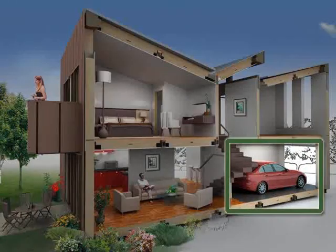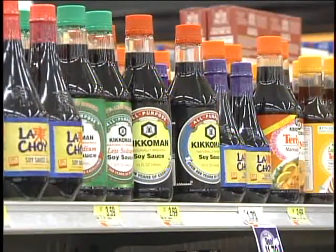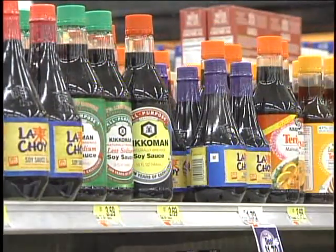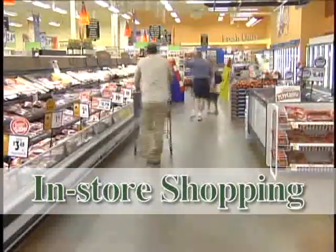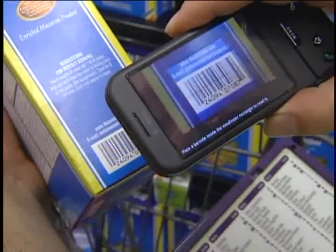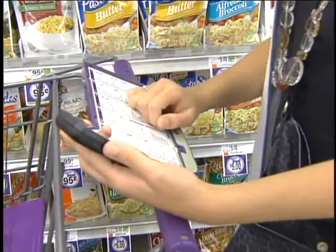The average home has between 300 and 500 products in one to five locations, but there are literally hundreds of thousands of products available. So let's make it simple. Scan only the products that you use just once right into your phone using Shop and Stock, and from then on, Shop and Stock will do the rest for you.